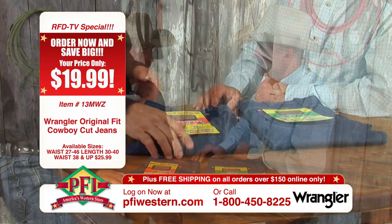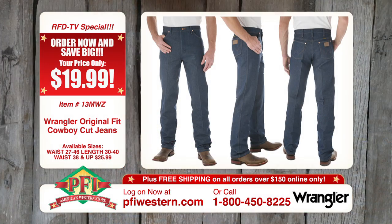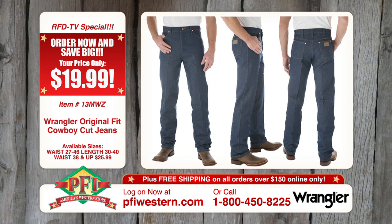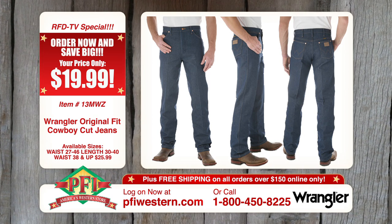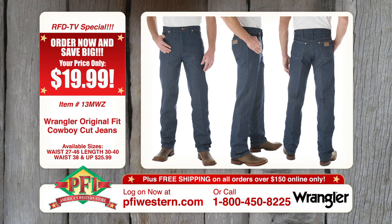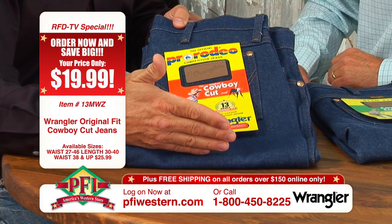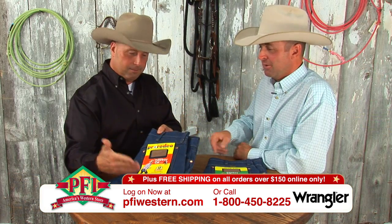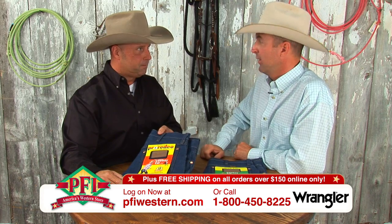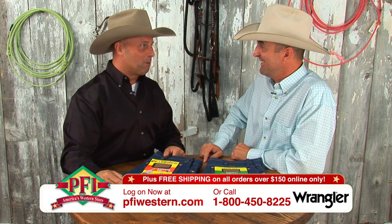We've got a great deal for our RFD viewers — it's only 20 bucks a piece for the regular cowboy cut. This isn't 50 years ago, are you kidding me? 20 bucks — that's one thing that the price hasn't changed on Wranglers. Year after year we've maintained the price. What more could you ask for in a Wrangler jean that's so durable and quality? What jean gives you a warranty? That is a tough jean.